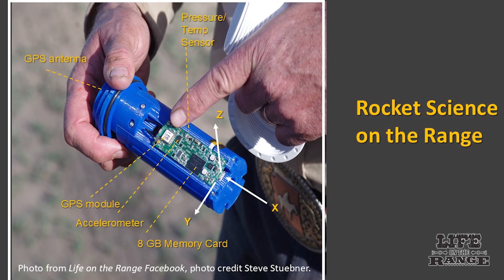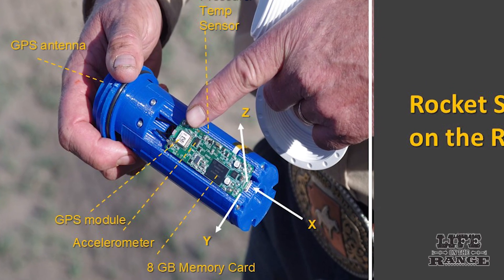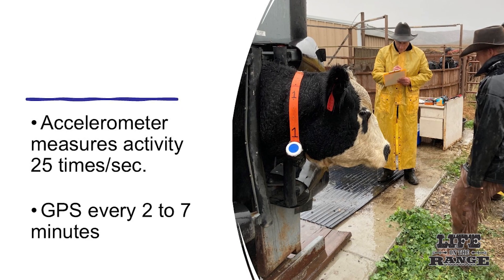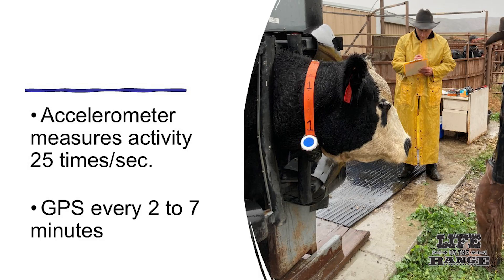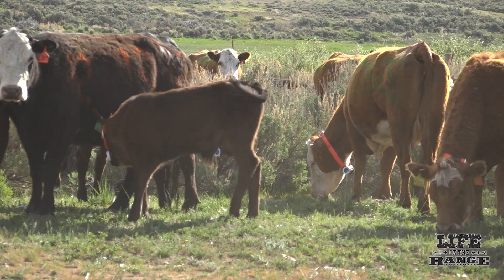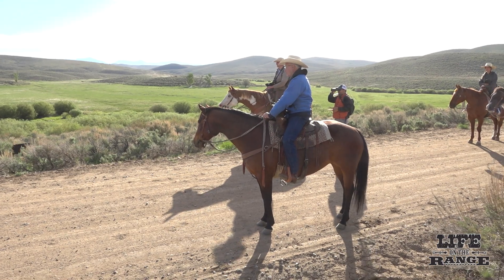Sprinkle created one-of-a-kind collars for cattle equipped with an accelerometer and GPS to track their movements. The accelerometer measures the cow's activity 25 times per second, while the GPS tracks movements every two to seven minutes. The accelerometer measures velocity up, down, side to side, backward and forward — the GPS tells you where they are, and the accelerometer tells you what they're doing while they're there.